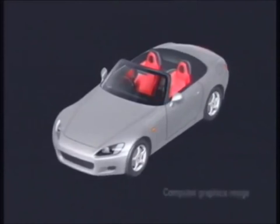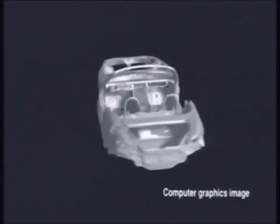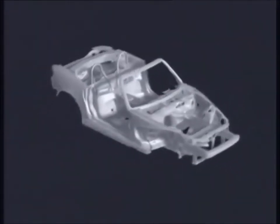Honda firmly believes that next-generation open-body cars must combine light weight with the rigidity and passenger protection of closed-body cars. Striving to create a distinctive open-body design, we set aside the parameters of conventional thinking and started anew. The result is an open body with a new high X-bone frame, which was the key to developing a high-rigidity open body with superior passive safety.